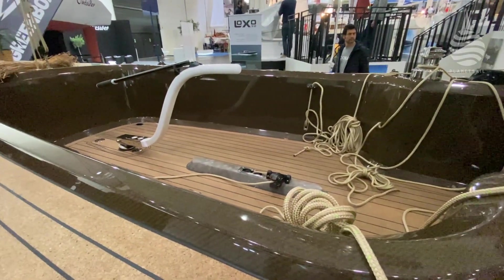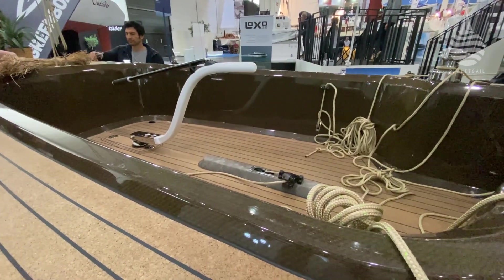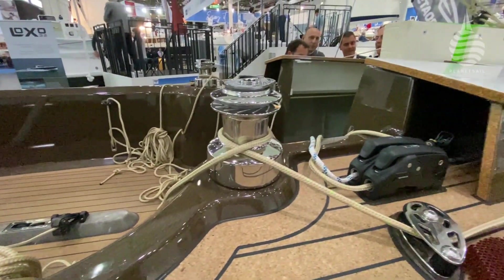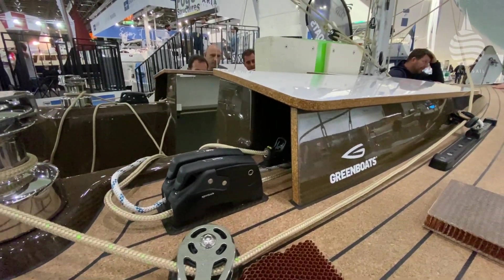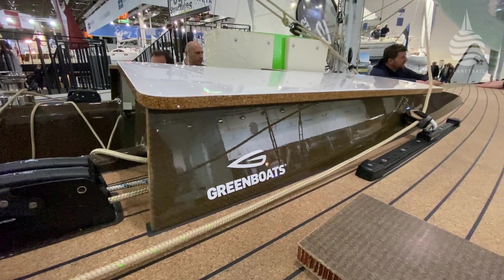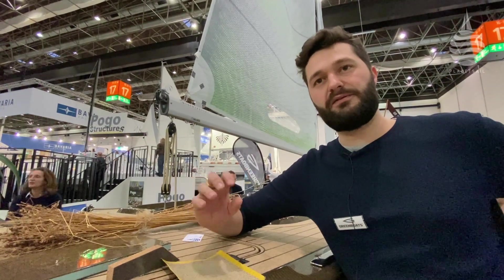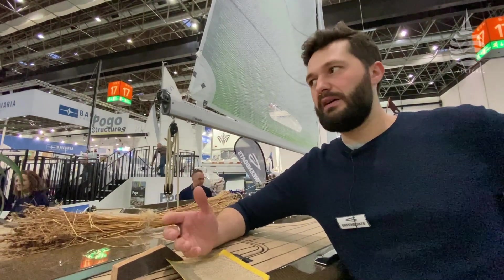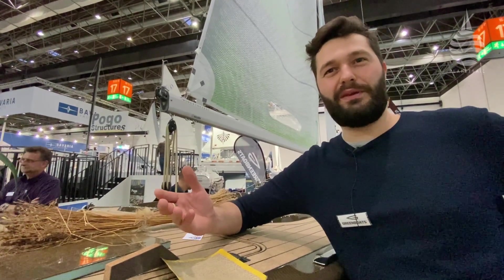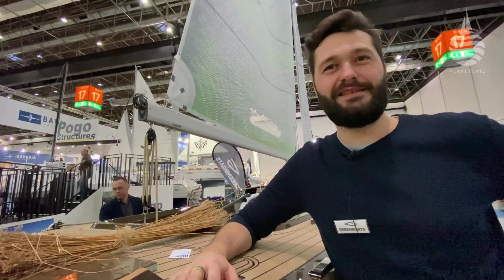Is it more expensive than a conventional boat? If you are building with vacuum infusion to a high standard, it's actually the same process to produce, and you have a bit more material cost — around 20 to 30% extra cost for the materials. But that's actually nothing when you see how many hours go into a product like this. The labor cost is going to be far higher. Exactly.